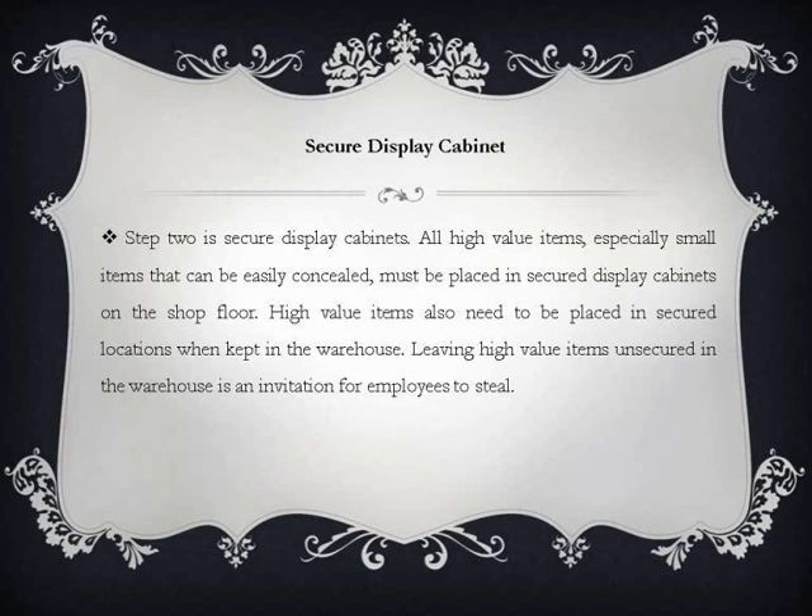Step 2 is Secure Display Cabinets. All high value items, especially small items that can be easily concealed, must be placed in secure display cabinets on the shop floor. High value items also need to be placed in secured locations when kept in the warehouse. Leaving high value items unsecured in the warehouse is an invitation for employees to steal.